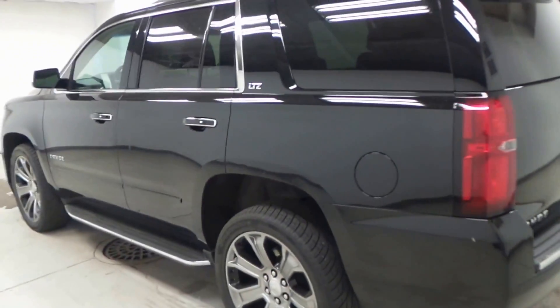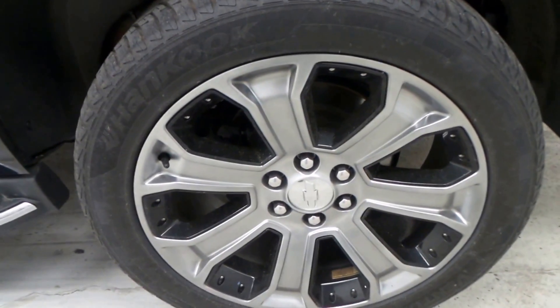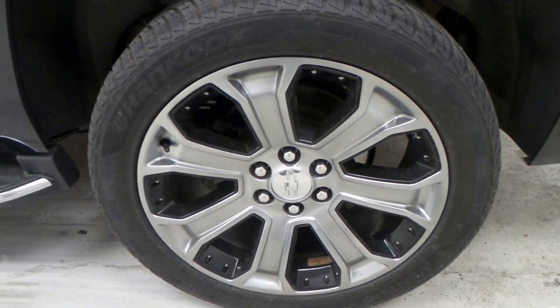You can just push it and pop it open when you have full hands or groceries. Here's the massive wheel with a hand-cooked tire — 22-inch rim. I love these rims, one of my most favorite rims.